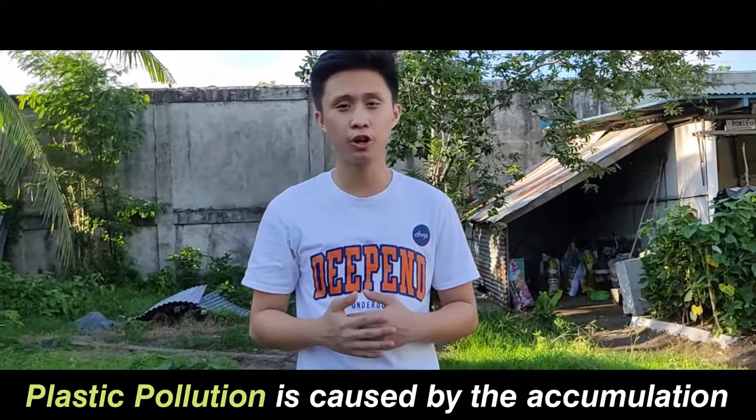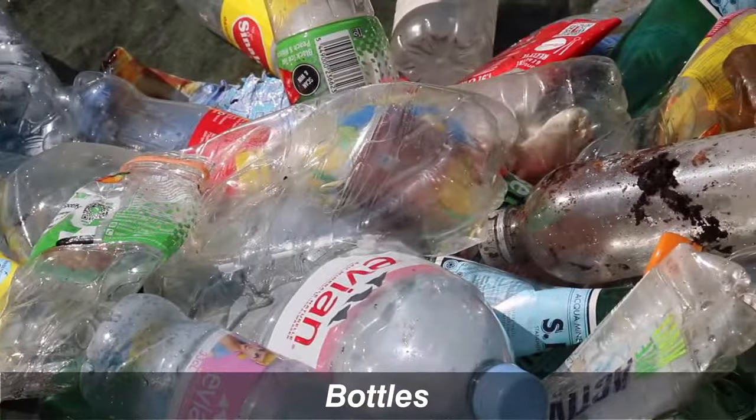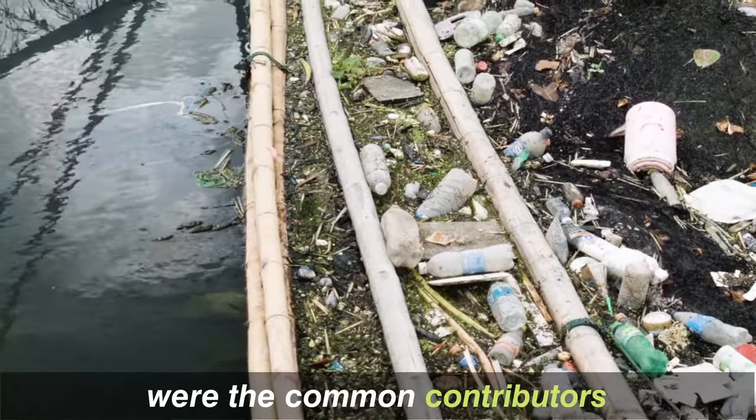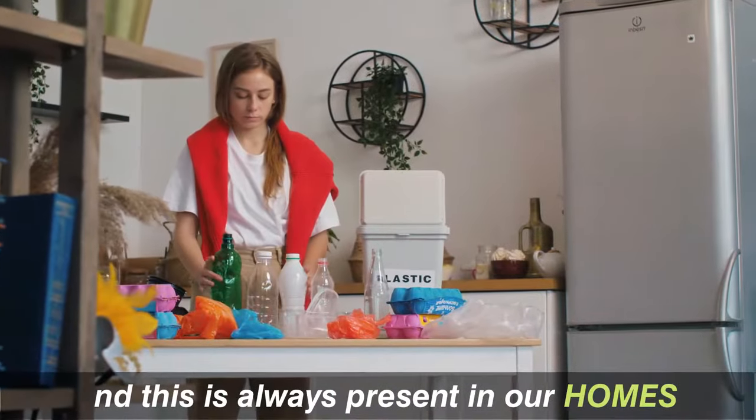Hi, I'm Rod. Did you know that plastic pollution is caused by accumulation of plastic waste in the environment? Bottles, food wrappers, grocery bags, and straws were the common contributors for plastic waste, and this is always present in our homes.